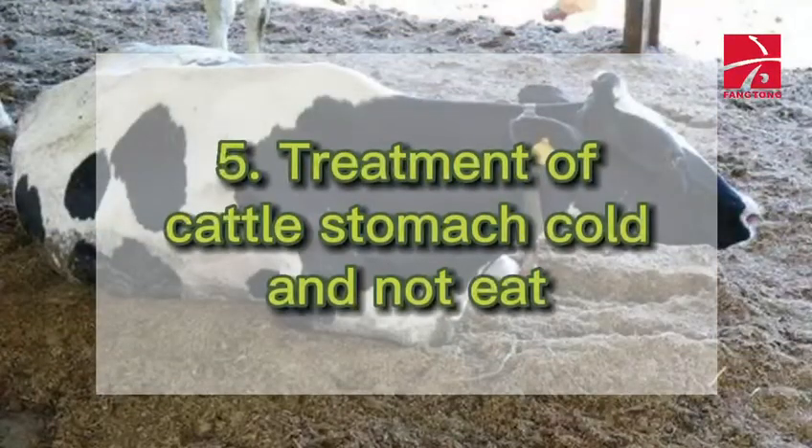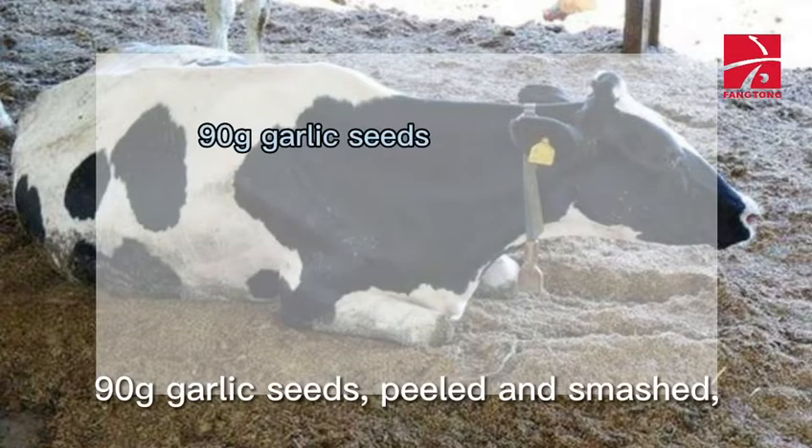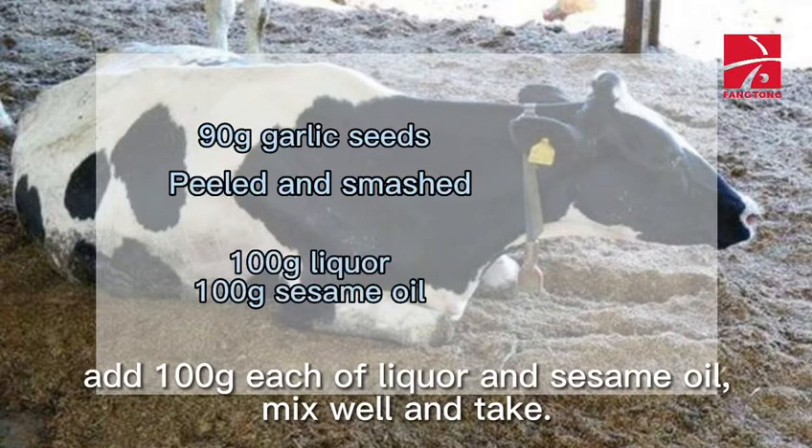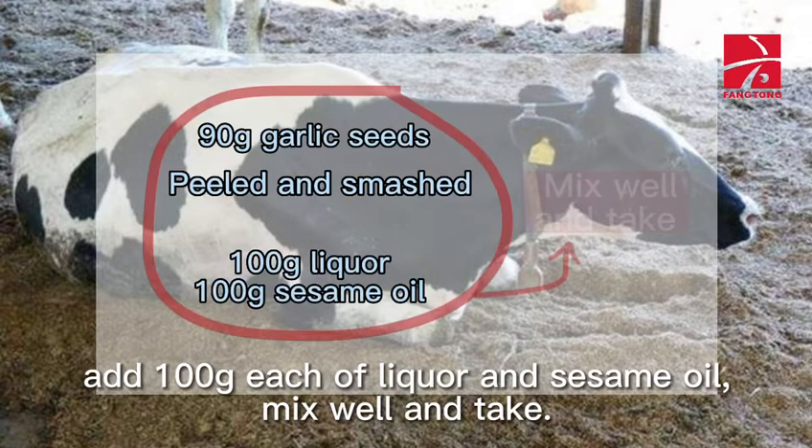5. Treatment of Cattle Stomach Cold and Not Eating: 90 grams garlic seeds, peeled and smashed. Add 100 grams each of liquor and sesame oil. Mix well and administer.